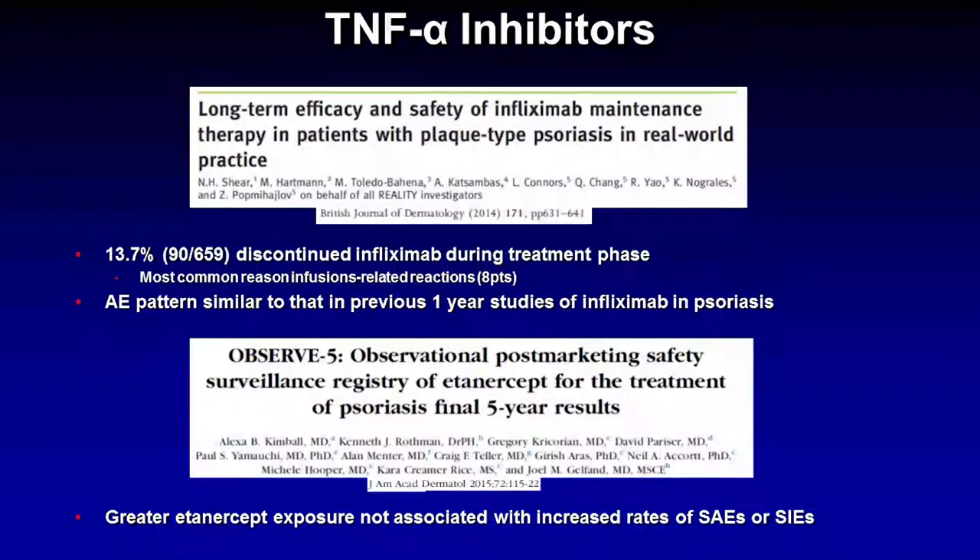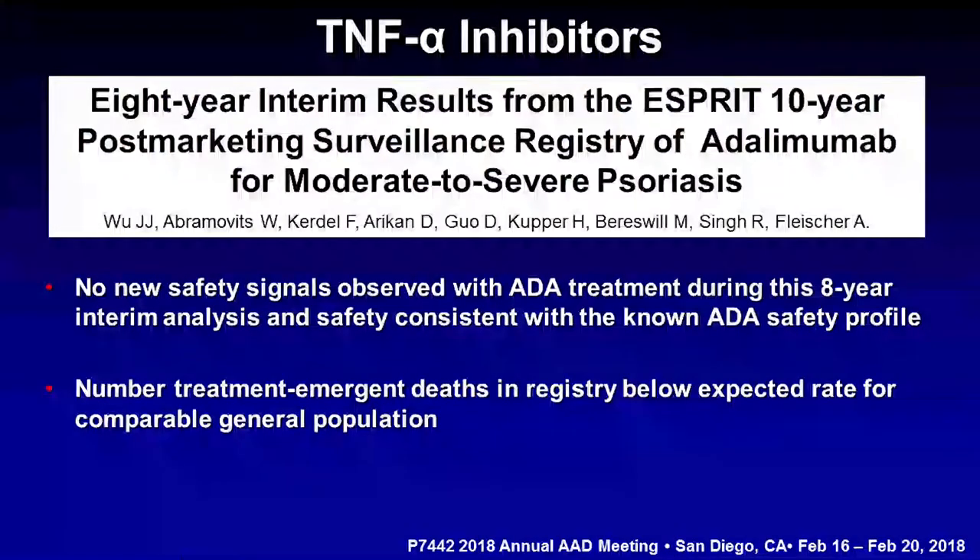What about long-term safety data? Those same studies show that these medications are quite safe. For infliximab, two-year long-term studies show only about 14% of patients discontinued medication during the treatment phase, the most common reason being infusion reactions, which is unique to infliximab among the TNF-alpha inhibitors. For the OBSERVE-5, greater etanercept exposure over time was not associated with any increased rates of serious adverse events or serious infectious events. And in the eight-year ESPRIT results, there have been no new safety signals with adalimumab, and in fact the number of treatment-emergent deaths in the registry is below expected for the comparable general population.